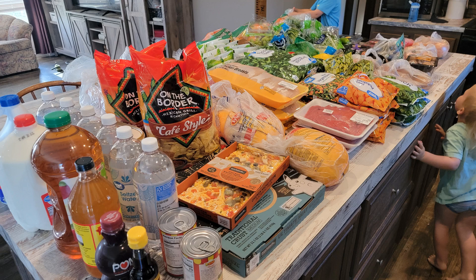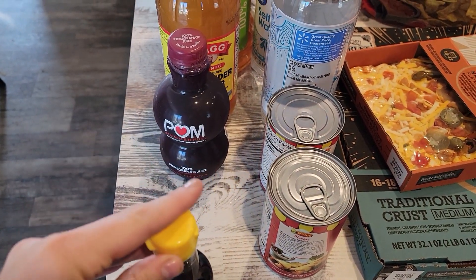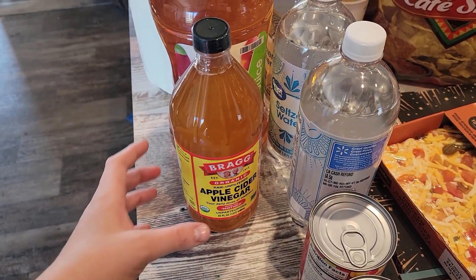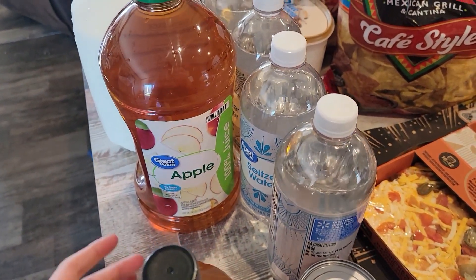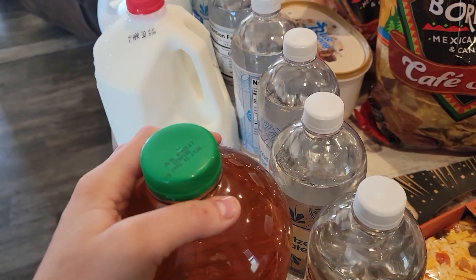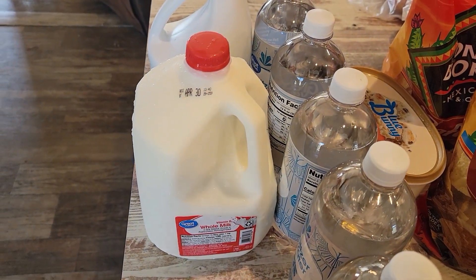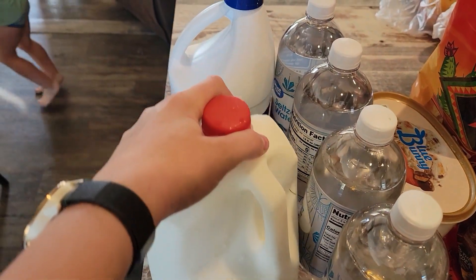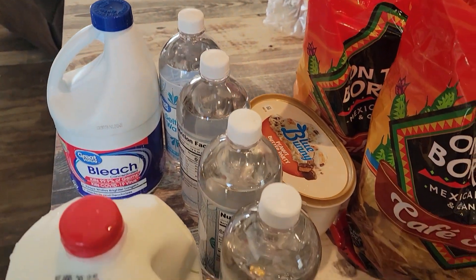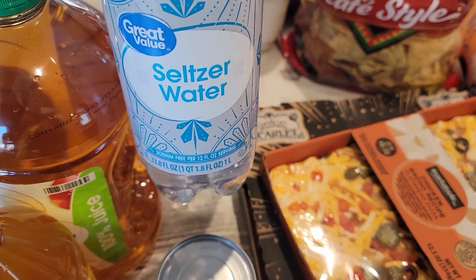First up we have some sesame seed oil, some pomegranate juice, some apple cider vinegar, apple juice — this is partially for the Whole 30 and also partially for my kids — a gallon of milk for my kids, and then this is not food but we really needed some bleach so I ordered that as well.